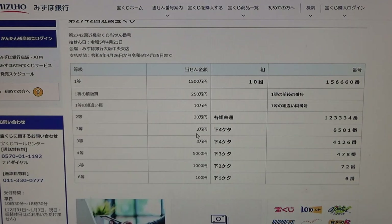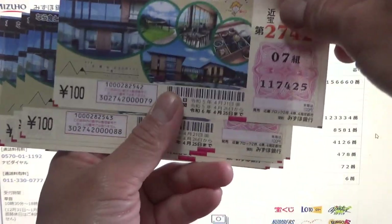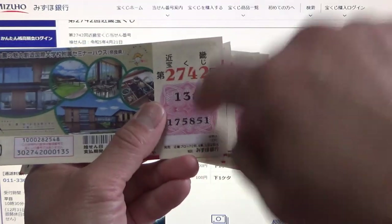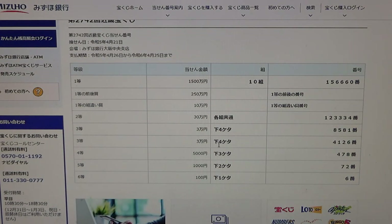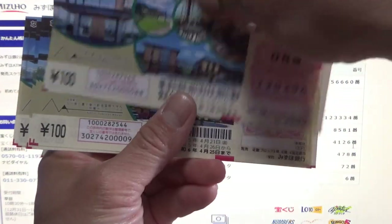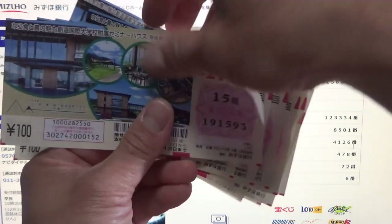To win the first third prize, Sanjuman-en, the last four numbers of your ticket must be 8-5-8-1. I have 4-4-5-4, so I need 8-5-8-1. Close, but no matches. To win the second third prize, Sanjuman-en, the last four numbers must be 4-1-2-6. I have 4-4-5-4 — I need 4-1-2-6. No matches.